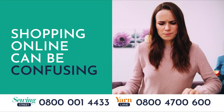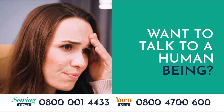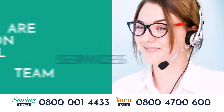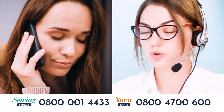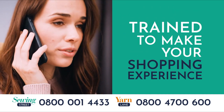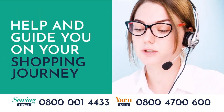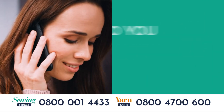We know that shopping online can be confusing and sometimes daunting, and sometimes all you want to do is talk to a human being. Our family-run customer service team are on call 24-7. They're full of friendly, warm-hearted individuals, all trained to make your shopping experience as easy and enjoyable as possible. They will not only take your order, but also help and guide you on your shopping journey so you never miss out.